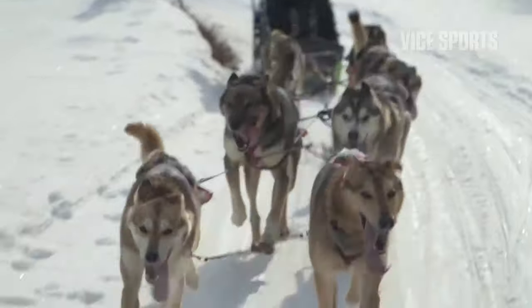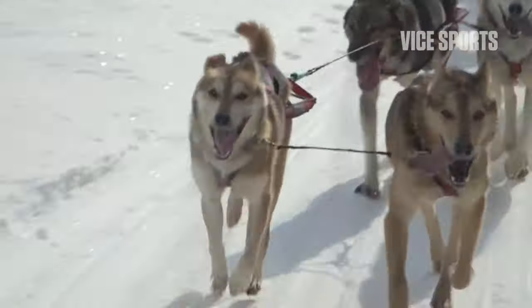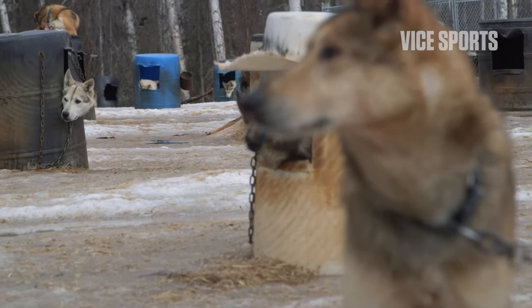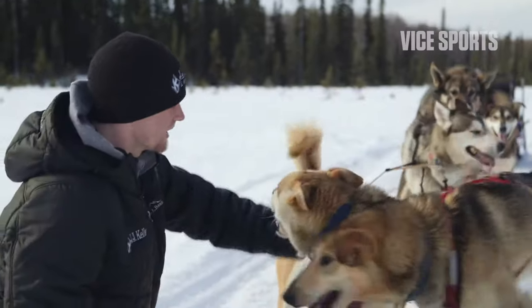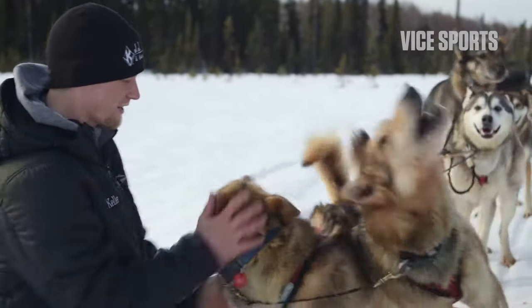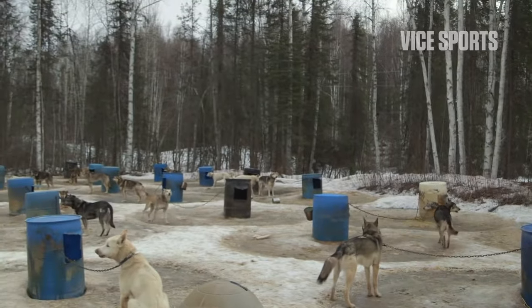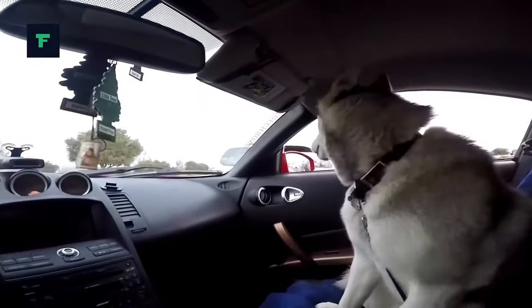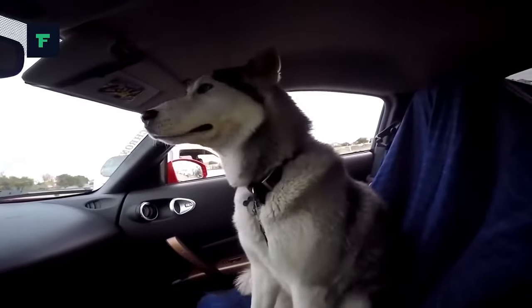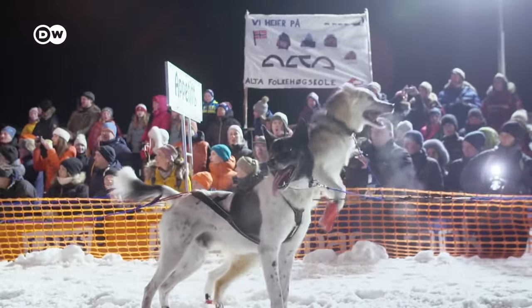Alaskan Husky dogs are not a recognized breed. They're bred for their performance, and so they cannot be easily characterized as a breed. Alaskan Husky dogs represent a variety of types with different lines — they're hybrid dogs, a Husky crossed with another breed as determined by the needs and ideas of the breeders. A Husky may be bred with a wolf, setters, or any other breed that can offer genetic advantages in speed and endurance.